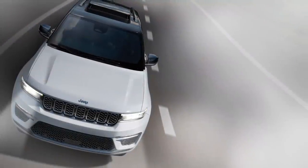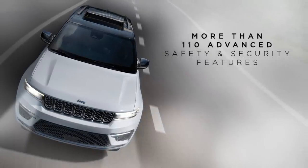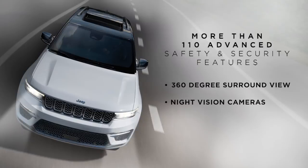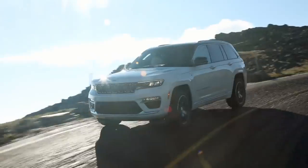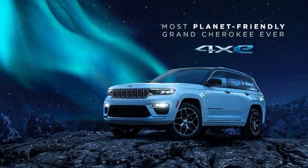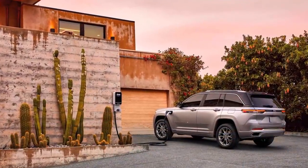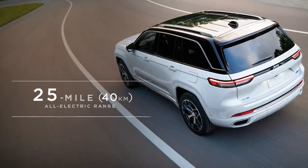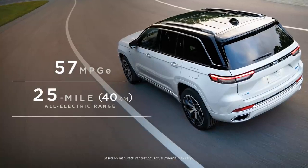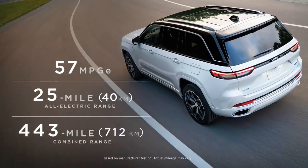The Grand Cherokee also offers more than 110 advanced safety and security features, the most available in its class in North America, with technology such as 360-degree surround view and night vision cameras. There are more powertrains. The first electrified Jeep Grand Cherokee 4xE is the most sustainable Grand Cherokee yet in terms of emissions. It uses plug-in hybrid technology, targeting to deliver an estimated 25 miles or 40 kilometers of all-electric range, 57 mpg-e, and a combined driving range of 443 miles or 712 kilometers.